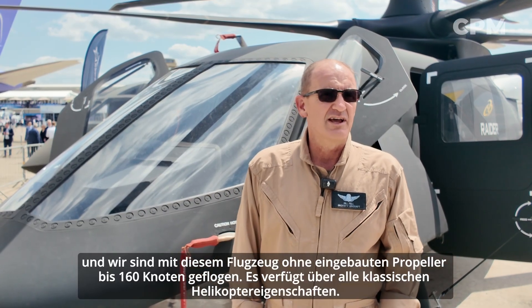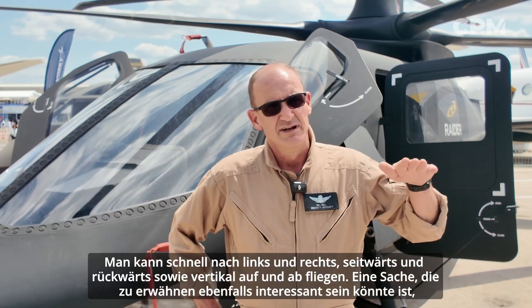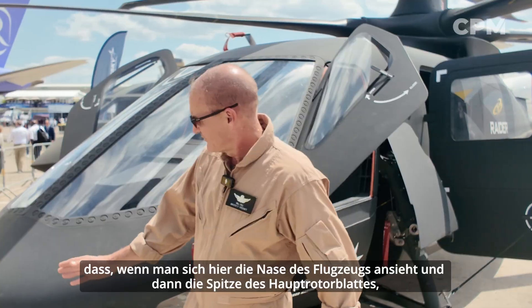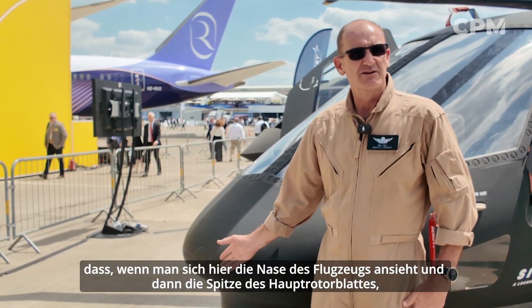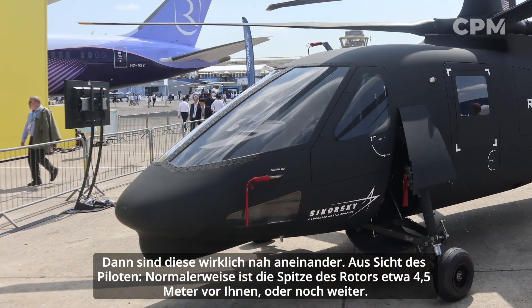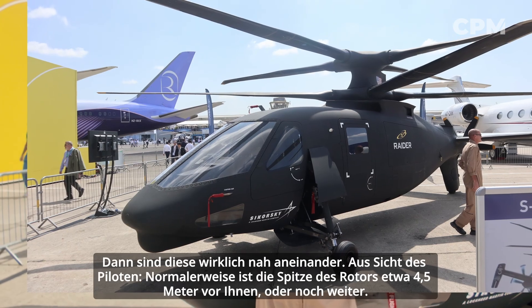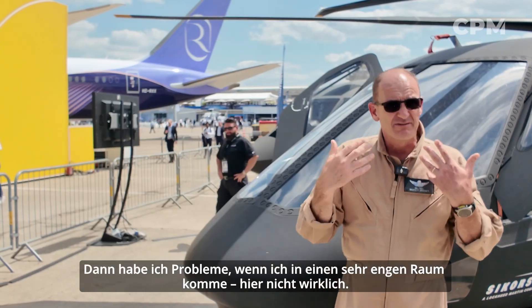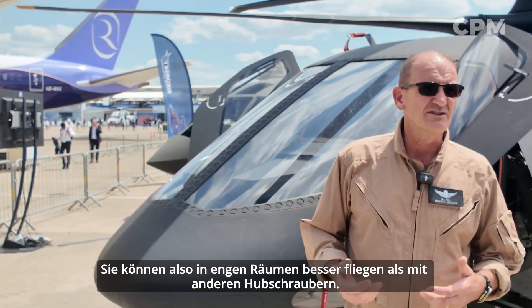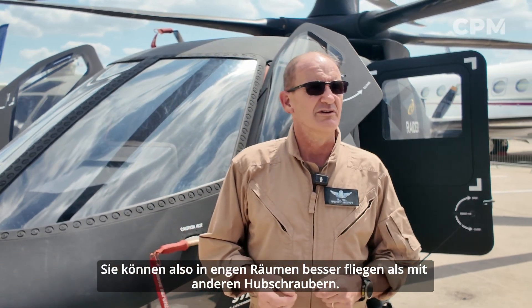It has all classic helicopter attributes — you can fly fast left and right, sideways, backwards, and vertically up and down. One thing that might be interesting to point out: if you look at the nose of the aircraft and the tip of the main rotor blade, they're really close. Normally the tip of your rotor is like 15 feet out in front of you or even further, and you have to mentally extrapolate coming into a tight confined area. Here, not so much — you're more comfortable going into tight spaces than in other helicopters.